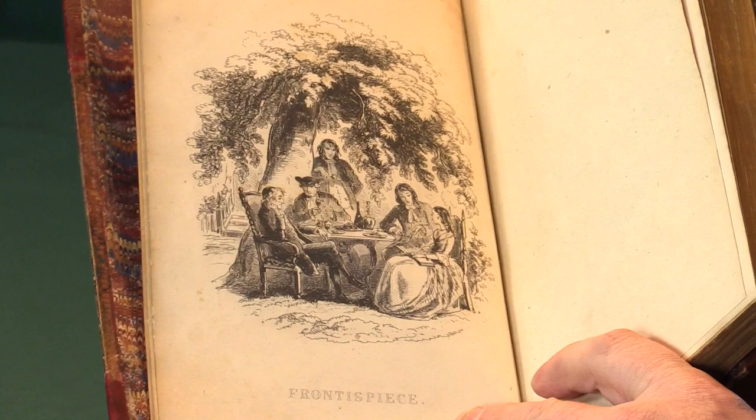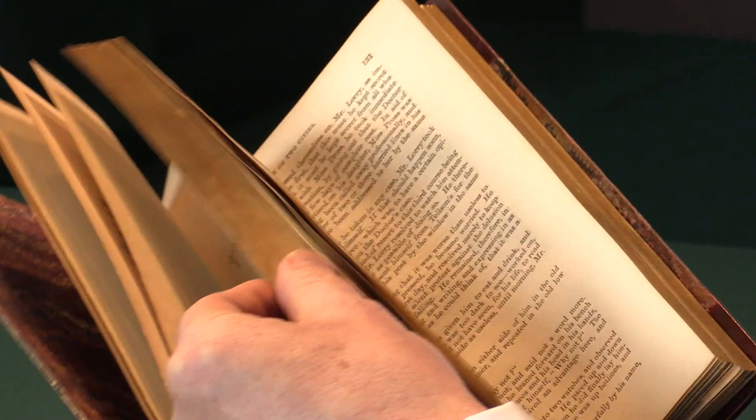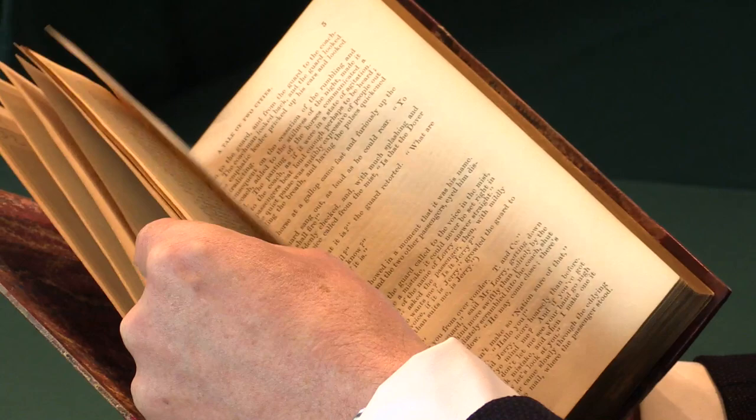This is among a handful of presentation copies that Dickens had specially bound, and they're bound without the plates, unusually. They're bound with the engraved frontispiece that we'd normally have in the book and with the engraved title, but there are no other plates in the book. This was something Dickens did on this occasion.